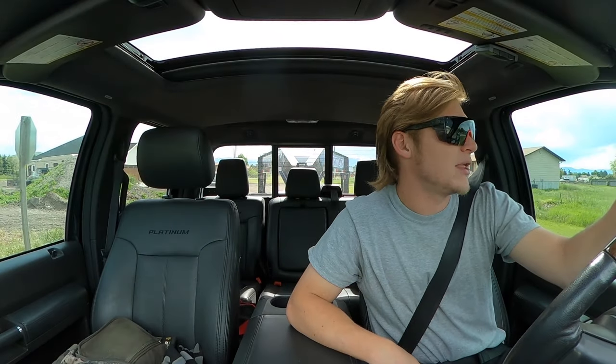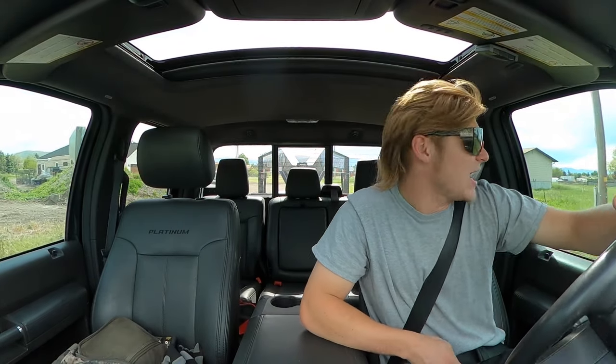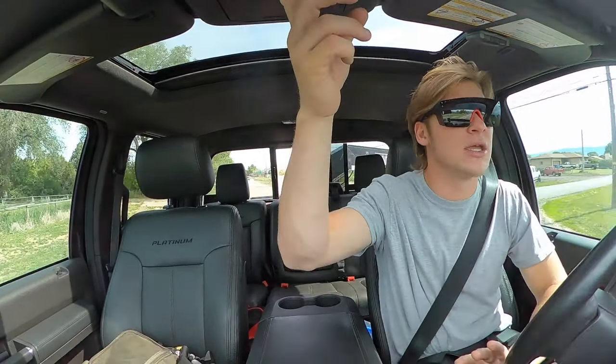Shoutout to AJ Stevens for letting us use his 35-foot gooseneck so we could pick up all this sod in one trip — huge, huge help. I'll drop the link down below if you guys want to check out his page. We do some filmmaking together. He's incredible — head over to his channel, check out his videos, amazing snowmobile rider and content creator. Go ahead and drop a subscribe on his channel as well.